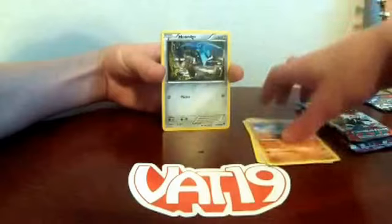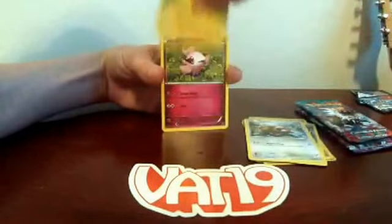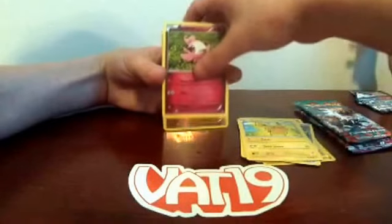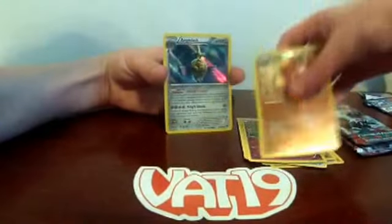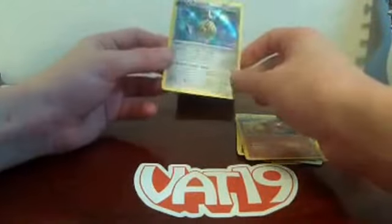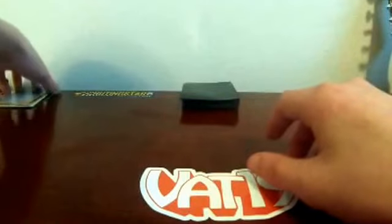From the X and Y pack: Slowbro, Dodrio, Muscle Band, Rhyhorn, Honedge, Bidoof — Pikachu will go in my collection — Spritzee, Dugtrio reverse, and oh yes — an Audino slash holo card! That is a really nice pull. First pack and we get a holo. I don't have that card — it's great, and it'll go with my Audino EX. Pretty good pack, dad.